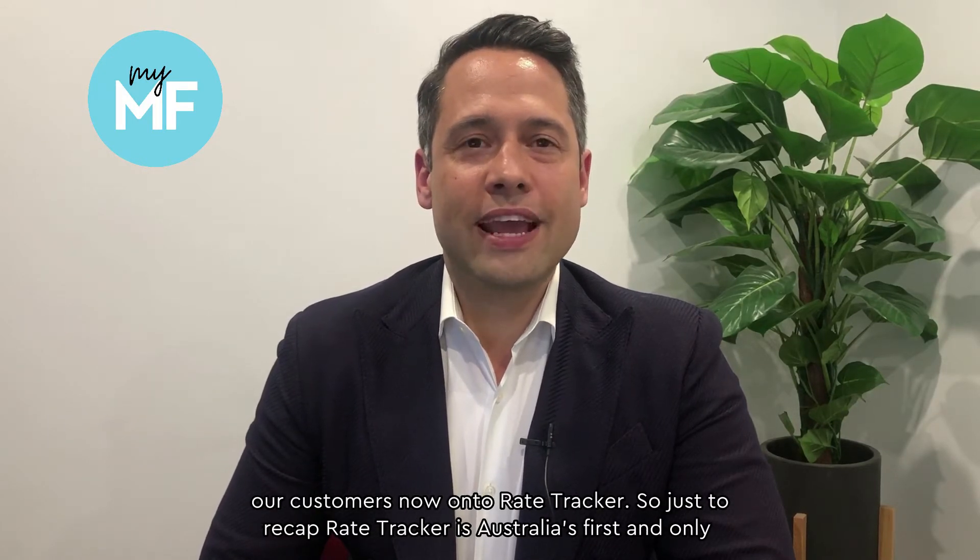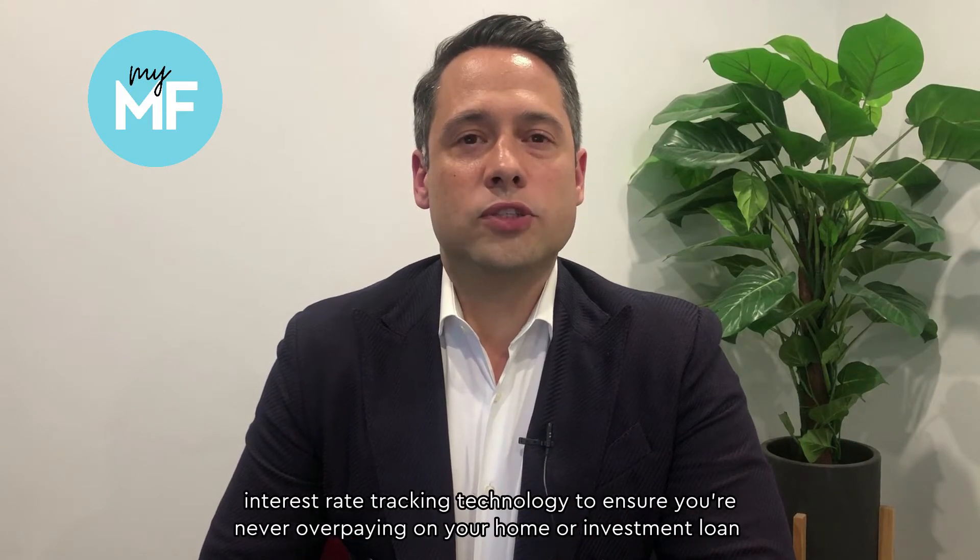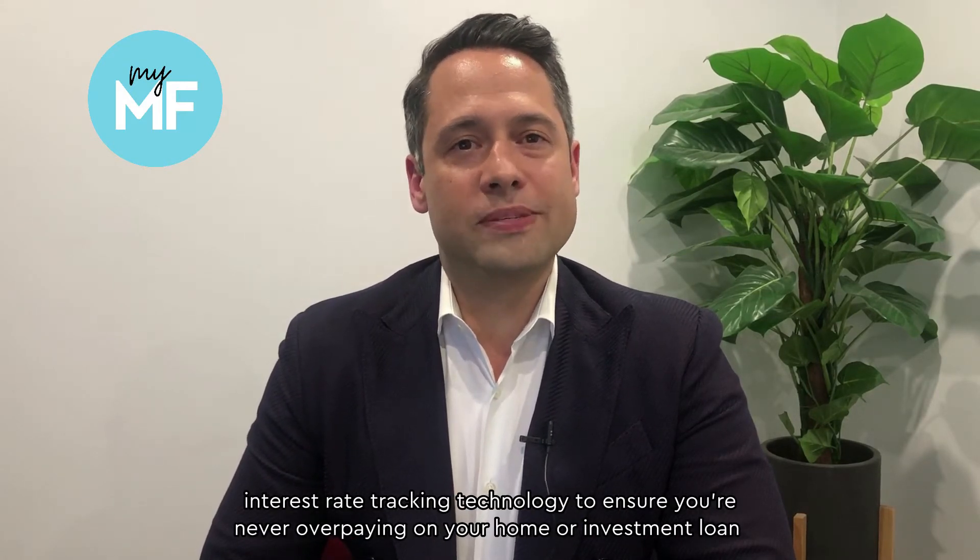Hello, Anthony Elabacov from My Mortgage Freedom. We're super excited to be onboarding our customers now onto Rate Tracker. Rate Tracker is Australia's first and only interest rate tracking technology to ensure you're never overpaying on your home or investment loan again.